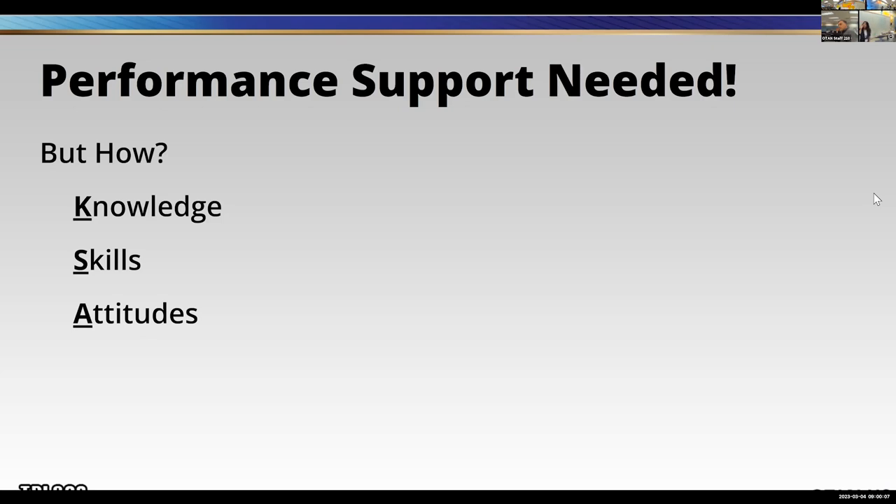Jose says: we curated a list of short videos from YouTube on how to complete specific tasks across different programs. The list was housed in an app accessible by phone or PC. Awesome, Jose — I think we're on the same page. Maybe he could share the name of the app. Jose, if you could add that in the chat, we'd totally look into it.